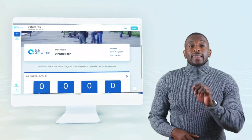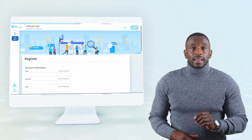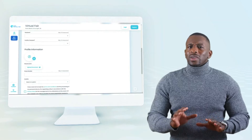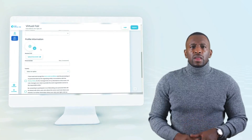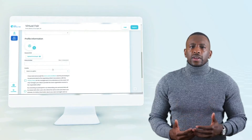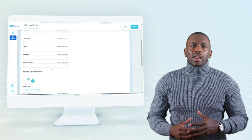We publish a landing page where the audience can pre-register for the virtual fair. We have different packages so you can customize the information that you will be asking attendees before they register, so that you get highly qualified contacts.